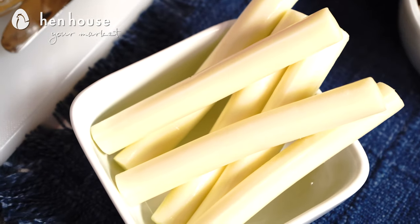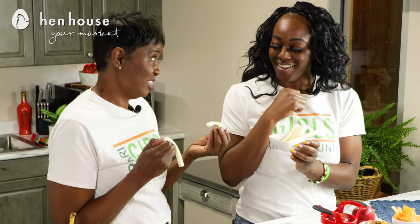One thing that will never go away is string cheese. Do you pull or do you bite? Oh, I definitely pull — it makes it last longer. You know what, it really does.